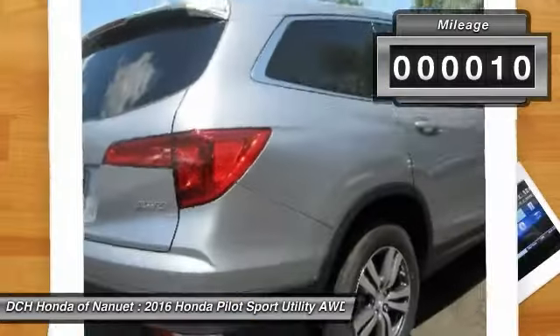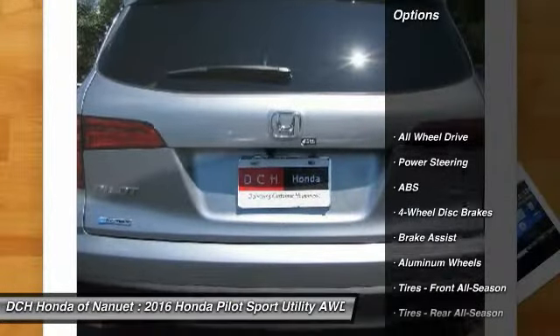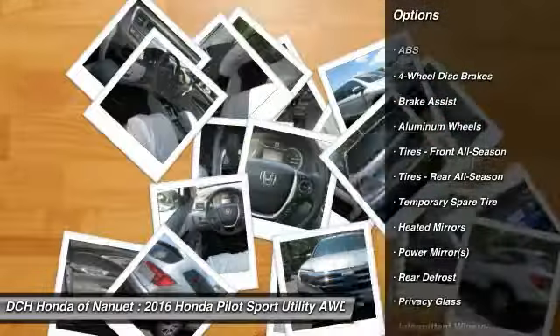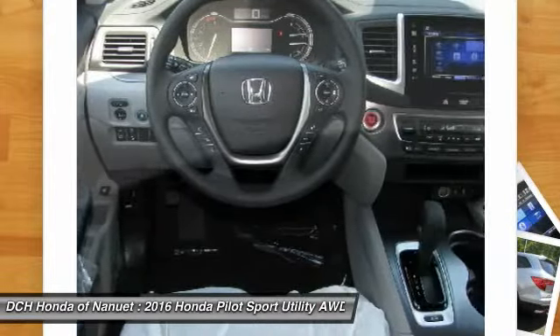This vehicle has less than 100 miles. Here are some of this vehicle's great options: keyless entry, anti-lock braking system, all-wheel drive, steering wheel audio controls, remote engine start, and traction control.